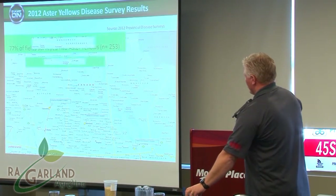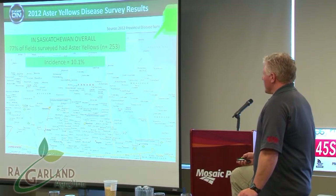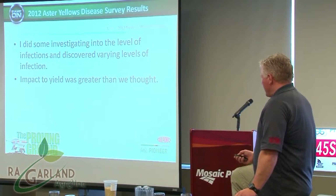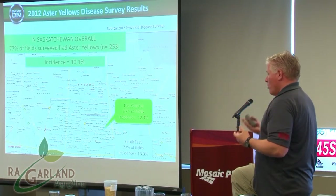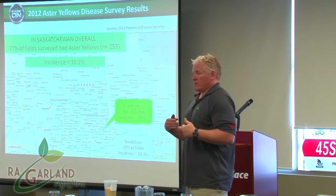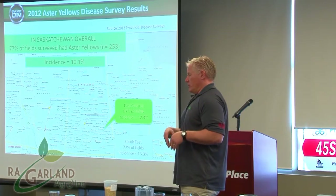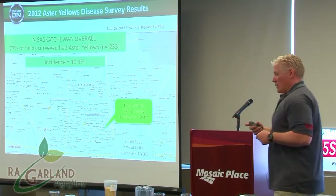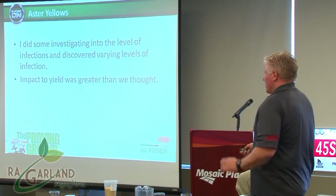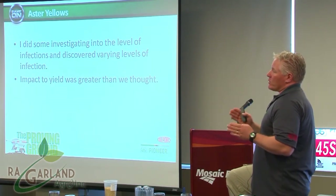In the aster yellows survey, 77% of fields had it and the average incidence was 10.1%. The normal rule of thumb: if you count your plants and get 20% infected, your yield loss is about half that — so 20% infected plants means 10% yield loss, similar to sclerotinia. We also learned that there were varying levels of the disease present, and the bigger impact wasn't how the disease developed on the plant but rather when the plant was actually infected.